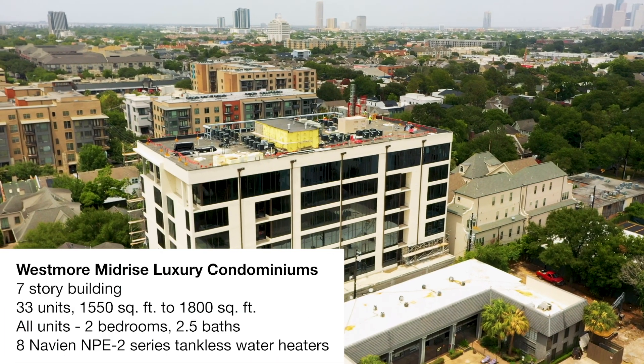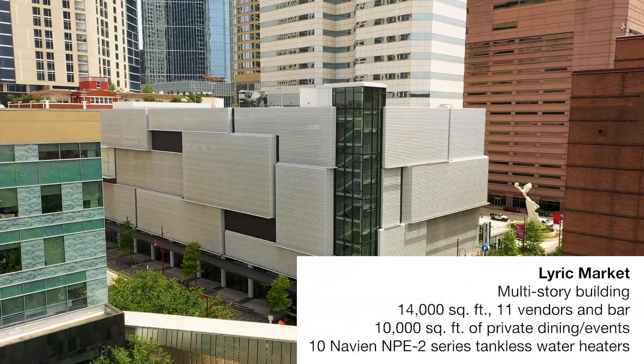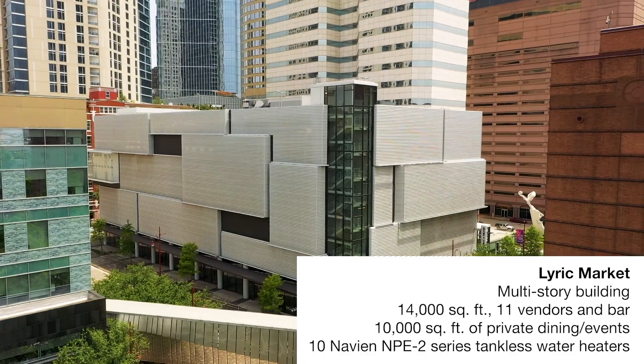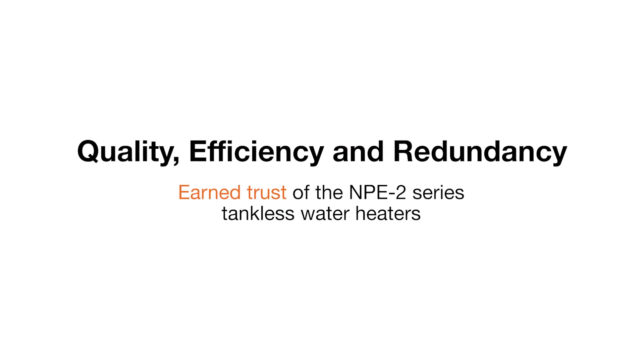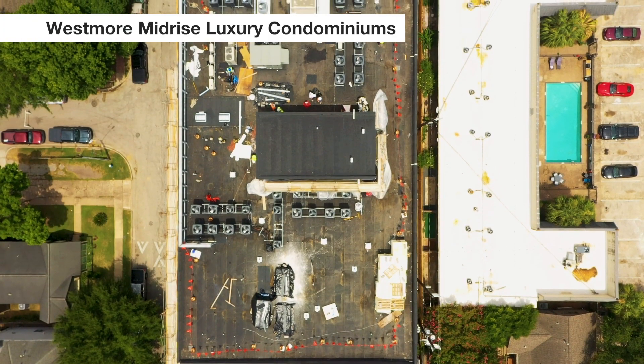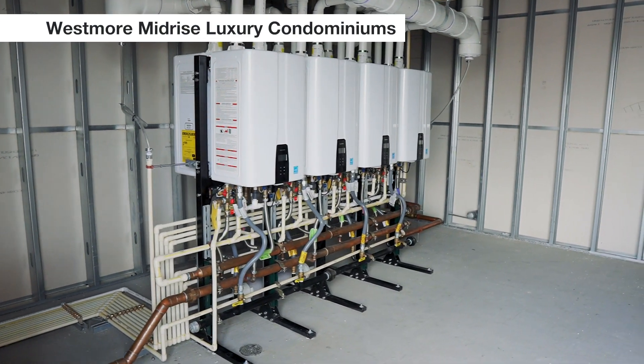The Westmore job is a 33-unit condominium, seven stories. It's a commercial building and it's expecting a lot of people. They're going to be used for heating each unit, providing hot water for bathrooms, showers, kitchen sinks, everything you would have in a house.